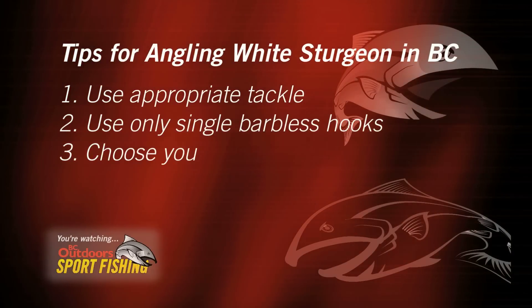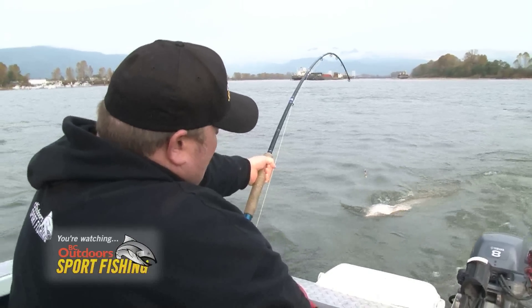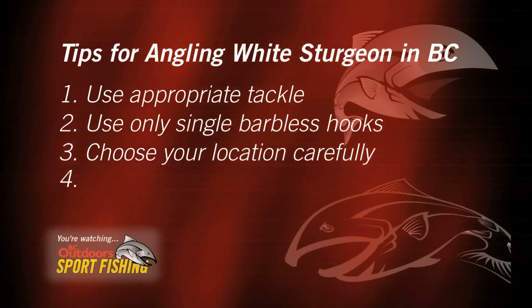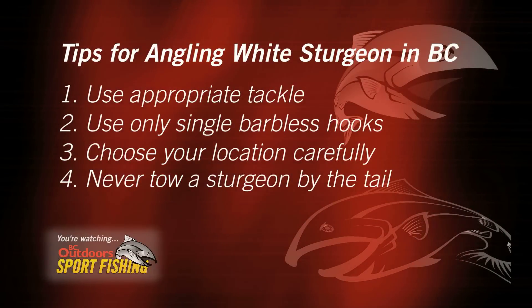You definitely want to fish in a place where, if you hook a big enough fish, you can get to shore and tow that fish to shore safely. Any fish over approximately 1.5 meters should go to shore. We definitely do not want to be noosing these fish and towing them backwards in the river — that is one of the worst things out here. Towing them backwards is a way to drown a fish, so that's a definite don't.